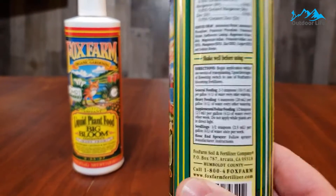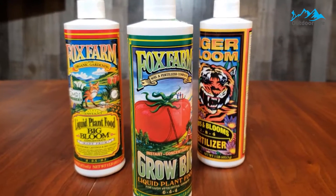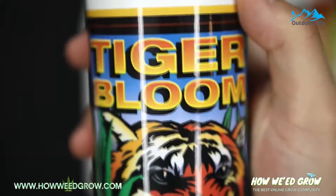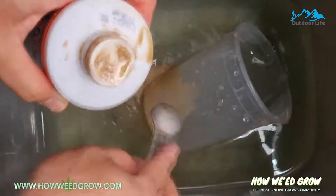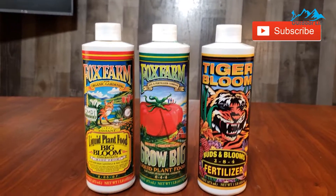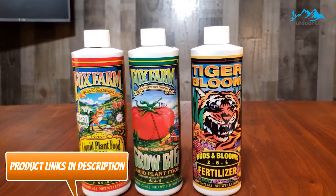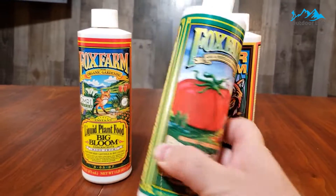Grow Big is specifically formulated to increase vegetative or green growth during the vegetative stage of the cycle, helping your plants reach bigger sizes for optimal health. Once you start to see the first signs of blooming, Tiger Bloom is the ideal hydroponic nutrients option to get you the biggest, brightest, and best results possible. Big Bloom is ideal to use throughout the growing cycle to help heal and improve root systems and increase output, and it also happens to be an excellent organic hydroponic fertilizer.